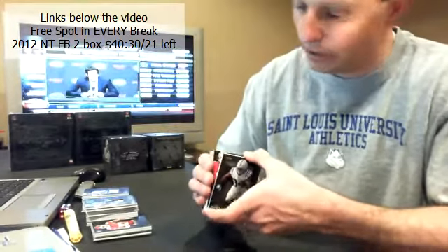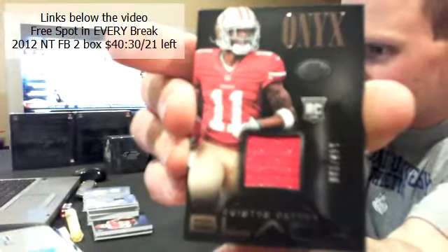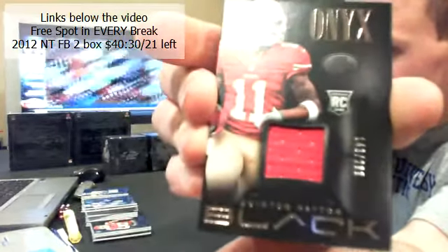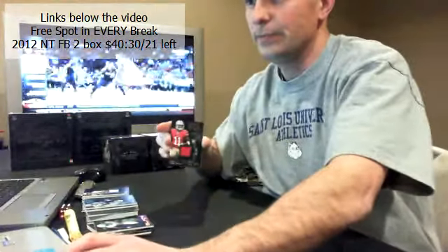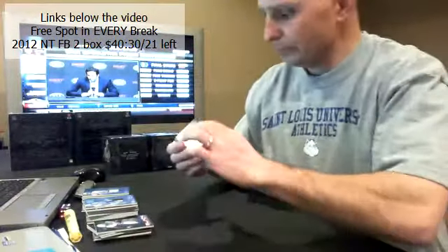There you go, Greg — you gonna let your host, who PCs the Colts, keep the base cards? Just teasing. Here we go, good luck everybody. For the 49ers — Quinton Patton, 143 out of 299 for the 49ers.